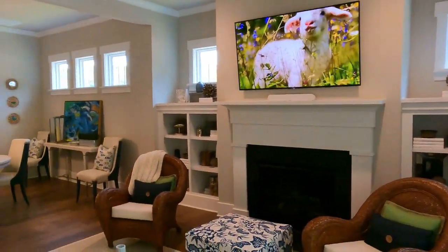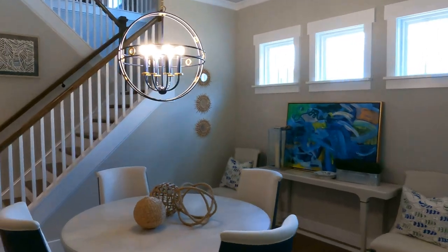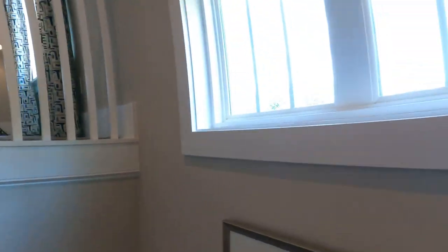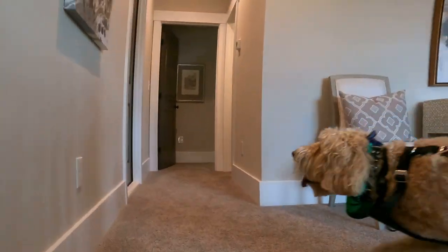I probably shouldn't come into a model home on a Sunday because they've got retail traffic, but Jack, let's go upstairs. I love a landing that's got windows in it — it just opens this up to the downstairs as well. At that landing, they've got carpeting here.